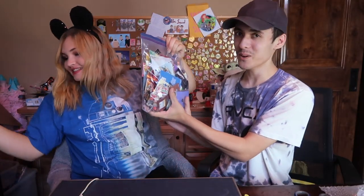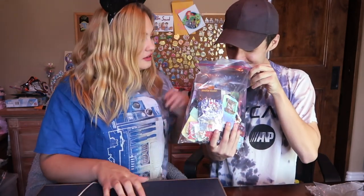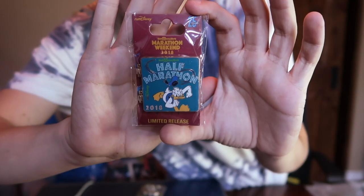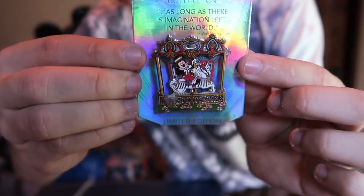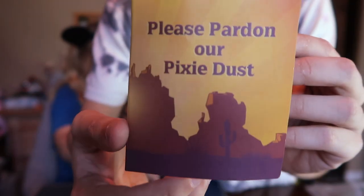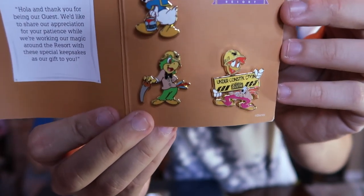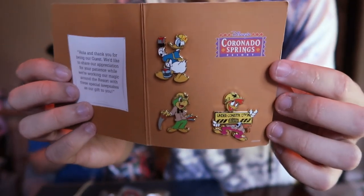There are a lot of pins in this package. Starting off strong, we have a half marathon Donald Duck. Next there is a Diamond Decades Mickey Mouse on the little carousel horse from the 60th anniversary at Disneyland. Then there's one I've never seen before — 'Please Pardon Our Pixie Dust' — it opens up to a little construction Donald and the Calypso. It looks like these pins were given out at Coronado Springs Resort when they were renovating it.